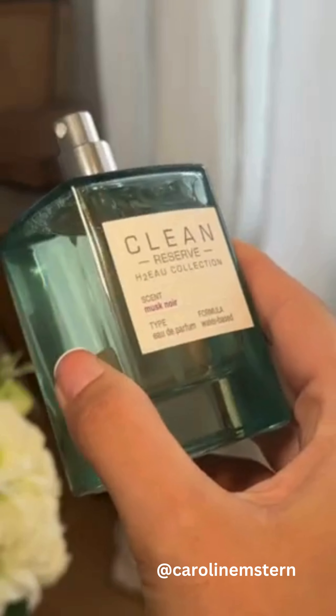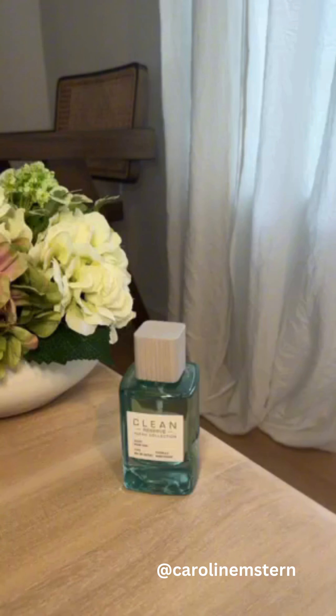lily, violet, musk, vanilla, amber. It's so subtle and so beautiful. I highly recommend picking this one up.